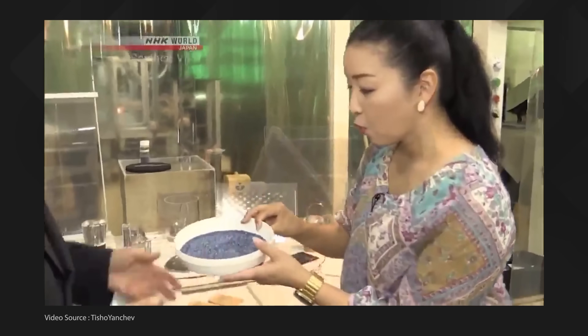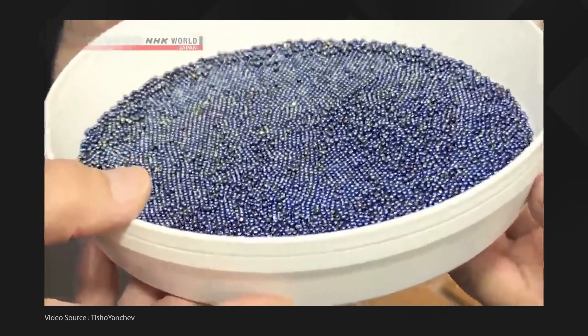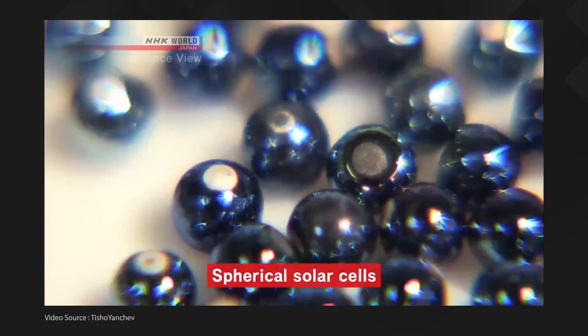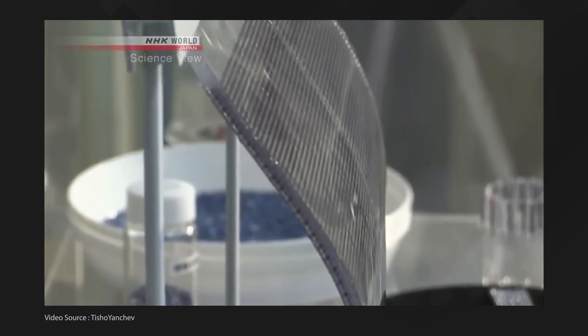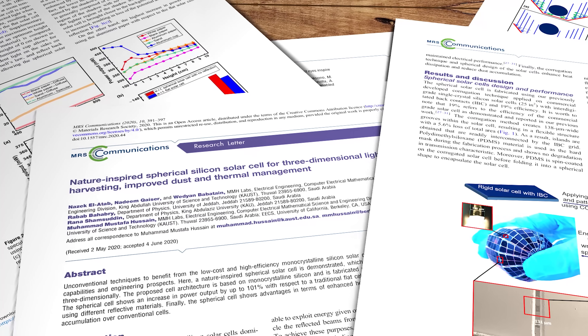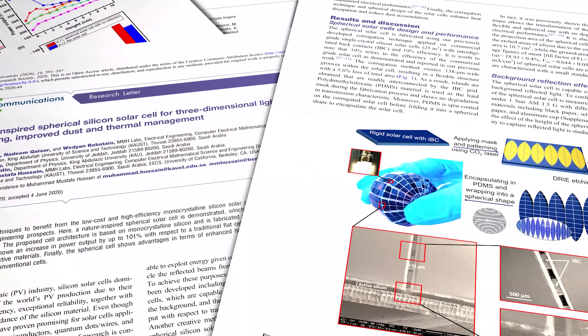Rolling up silicon photovoltaic cells into a ball is not actually a new idea. Japanese firm Sfilar have been developing tiny PV microbeads since the start of the century for applications including wearable solar fabrics and semi-transparent glass building blocks. But the research team at King Abdullah University of Science and Technology, KAUST, in Saudi Arabia are working with much larger spherical surfaces that they think could offer improved efficiency and coverage, especially when collecting reflected sunlight from backplate surfaces. Their current prototype is about the size of a ping pong ball, and initial lab tests have shown very encouraging results.